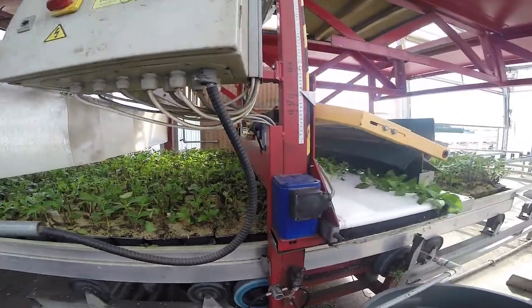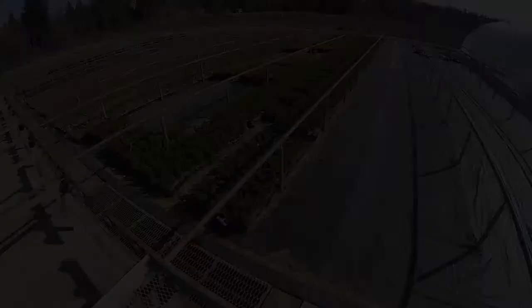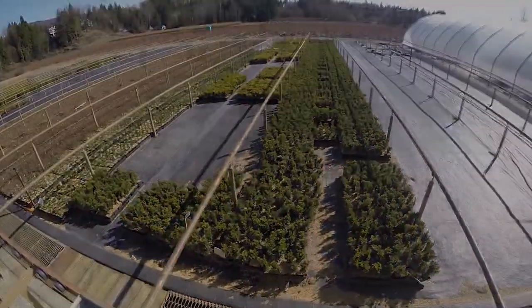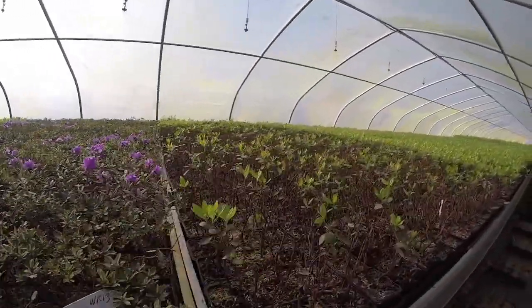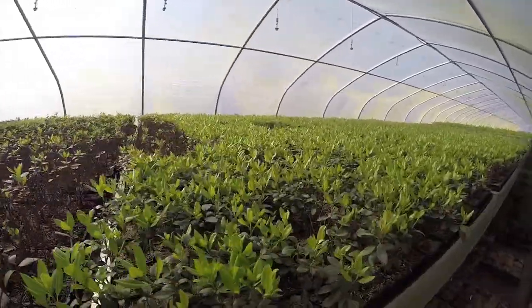We are even able to customize pruning heights to customer requests. It may be an impossible time for you to visit us and view our nursery during action time due to the fact that you're busy with your own spring operations, so we decided to bring our nursery to you through a quick tour along the rail system.